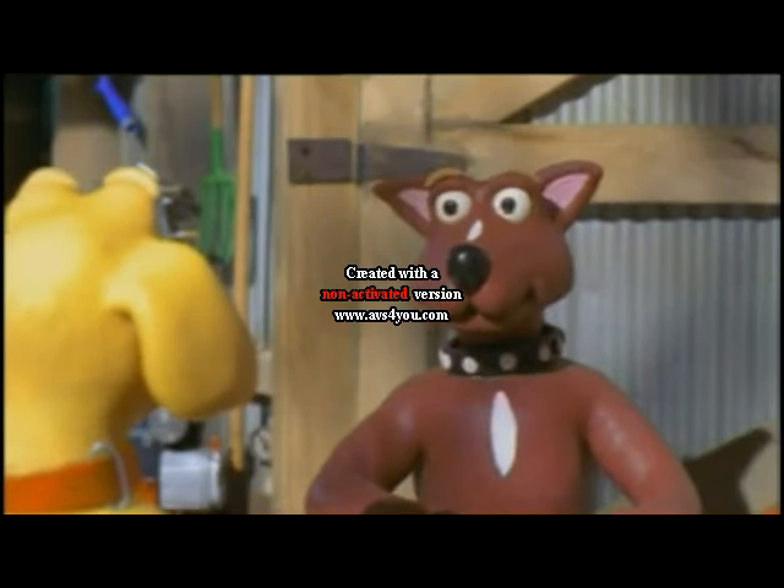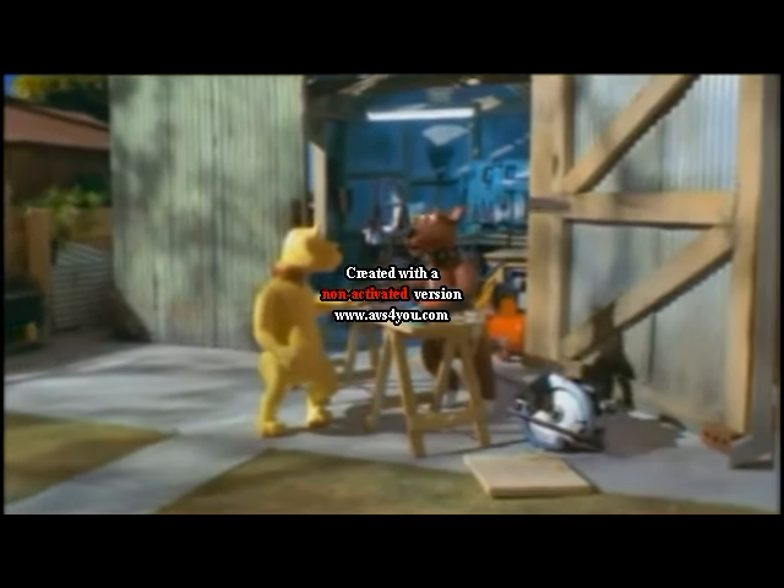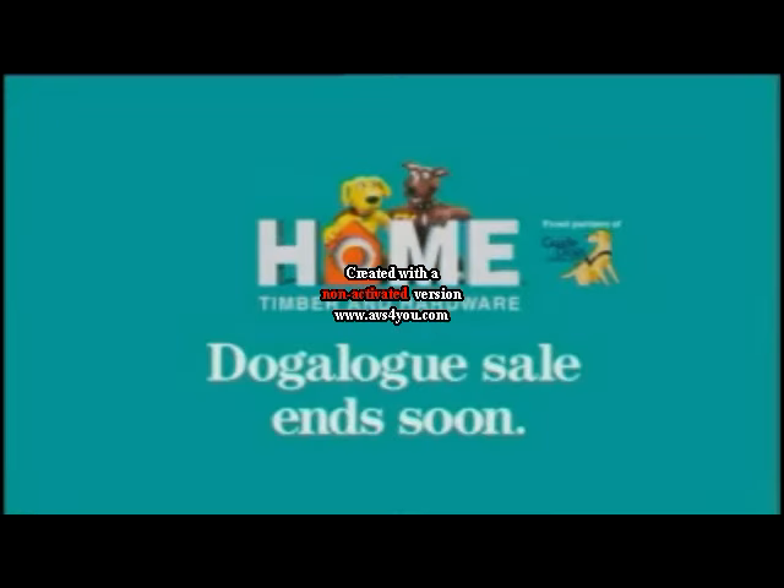But you can't actually buy a HomeMaker? Of course you can't. It's like a garage sale — you don't buy the garage, do you? Nah. But a dog's allowed to join. Where? Home Hardware.